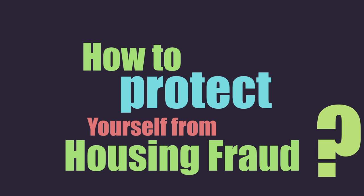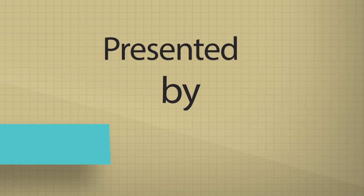How to Protect Yourself from Housing Fraud — a simple guide to help protect your home and money from scammers.